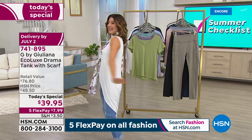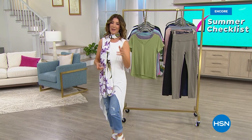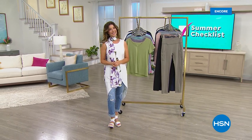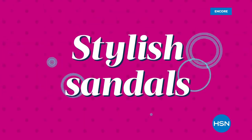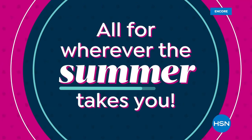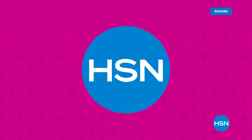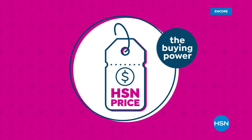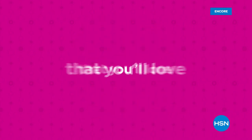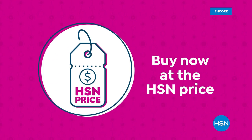Check out all the colors, sizes extra extra small through 5X at HSN.com. Get your today's special now — they're going fast. Summer days are here, time to show off your style with new looks from your favorite fashion brands, gemstone jewelry, and stylish sandals. Don't miss our show off your style event all day Thursday. The HSN price is a great value every day — treat yourself with confidence at the HSN price.